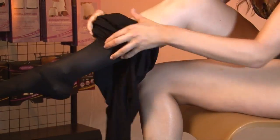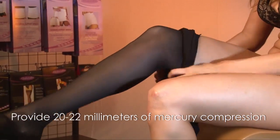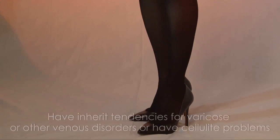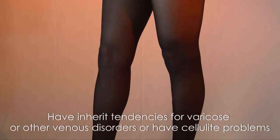Gabriela medium compression pantyhose style 150 provide 20 to 22 millimeters of mercury compression and are highly recommended for women who spend long periods of time on their feet or lift heavy loads, have inherited tendencies for varicose or other venous disorders, or have cellulite problems.